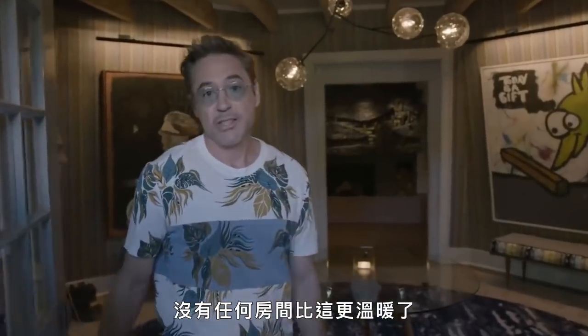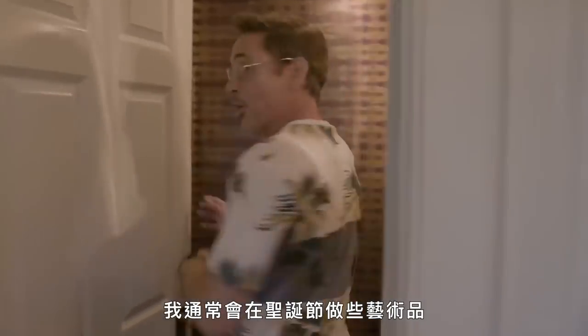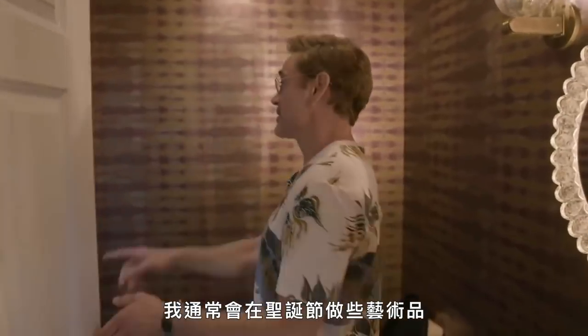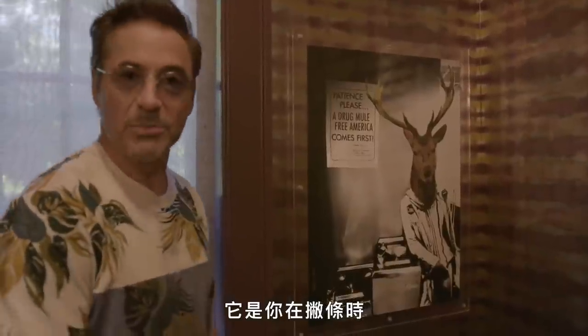It doesn't get much more cozy than this joint. Right off the bat, I'll show you — I tend to do art projects for Christmas. So this one was when it all started. It gives you something to look at when you're dropping a deuce.